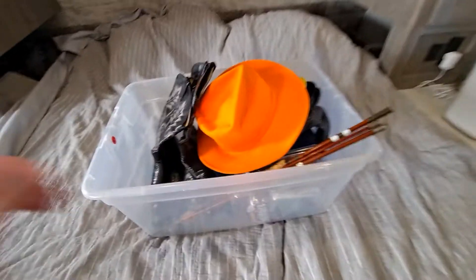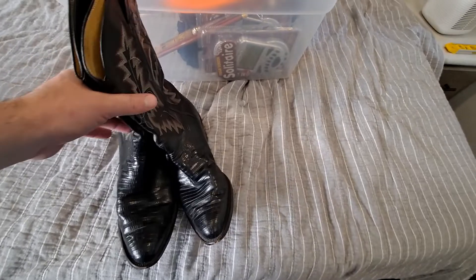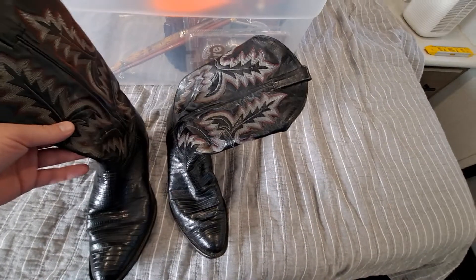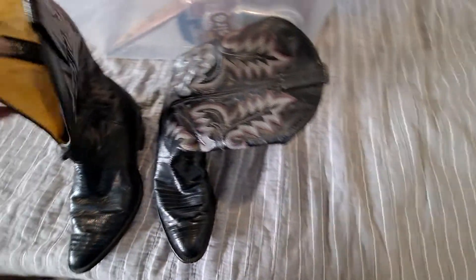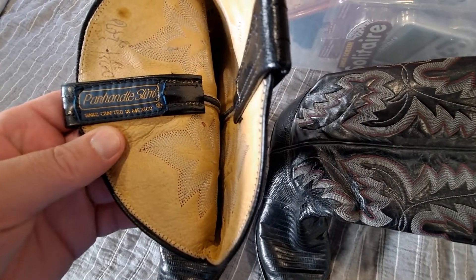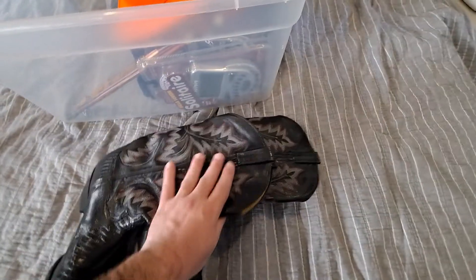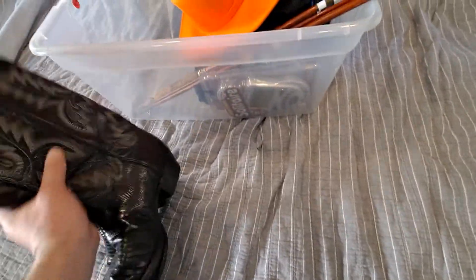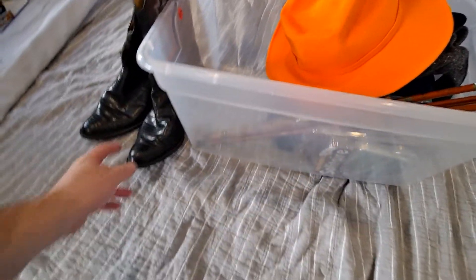I'm gonna do another video on what I'm posting today. First thing I found — these are kind of crazy — they're ostrich boots. I found them at the thrift store for $12.50. Here's the name brand: Panhandle Slim. It looks like these will sell for like $150 used, which is just wild to me.